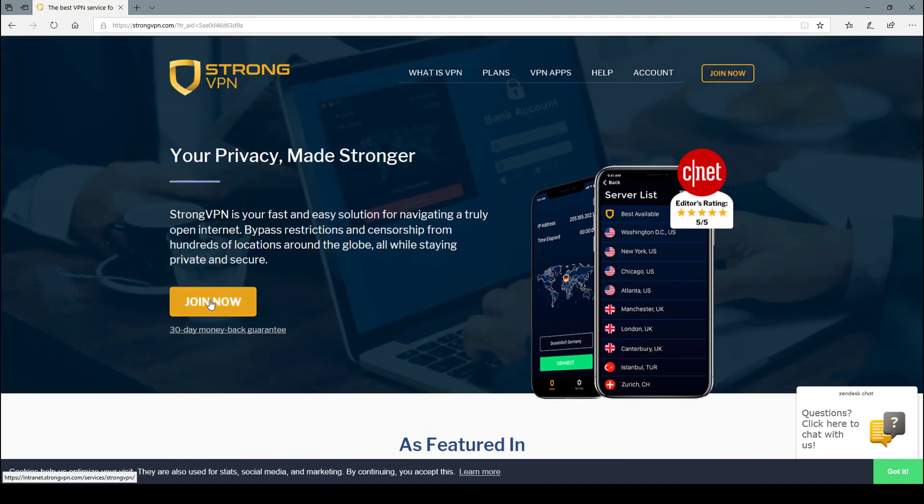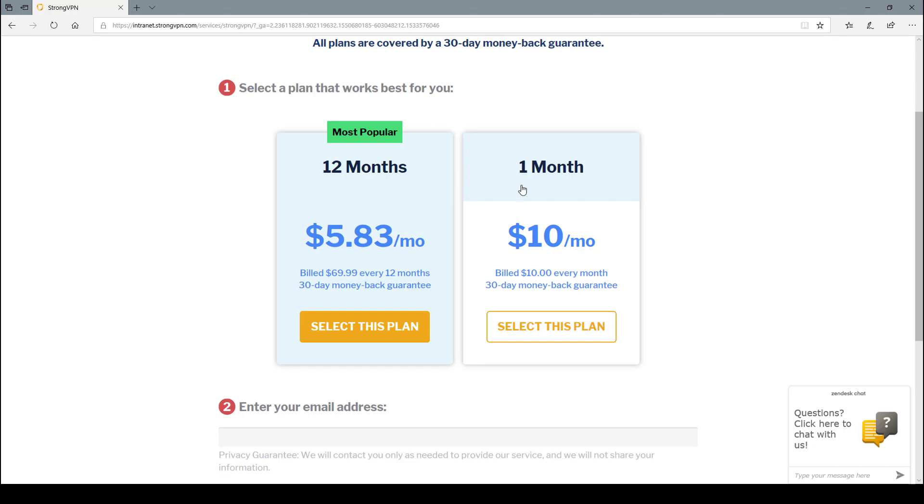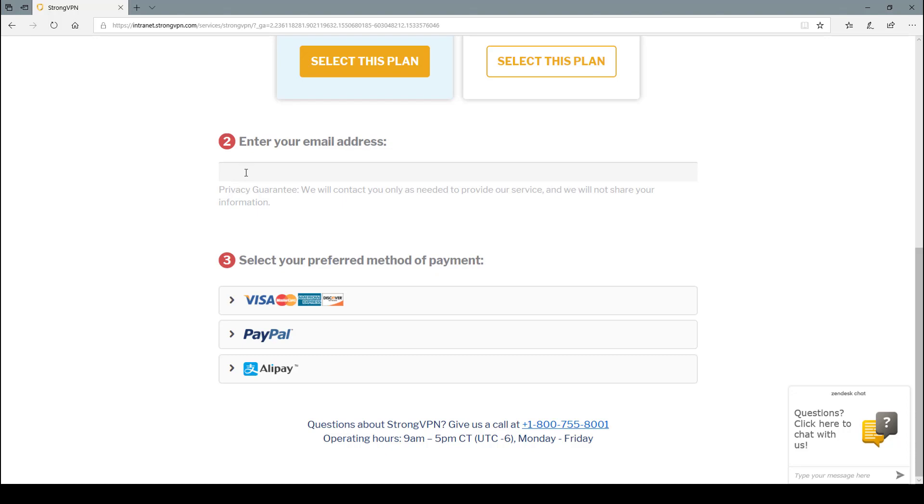The way we do that is by clicking Join Now. By the way, there is a 30-day money back guarantee with this. Now we can choose a monthly or a 12-month plan. I've got a 20% discount code for you guys, so just select the plan which is right for you.